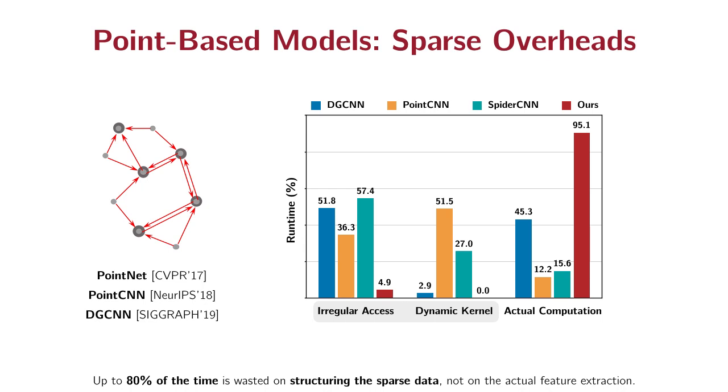Another stream of models directly processes the point cloud. However, they usually suffer from sparse overheads. In order to apply convolution, we need to first query the neighbors of each point. As they do not lie contiguously in memory, querying and accessing them requires a significant amount of random memory accesses, which are very expensive. Also, these models need to compute convolutional kernel weights dynamically, introducing a large overhead. We broke down the runtime of several recent point-based models and found that up to 80% of time is wasted on structuring the sparse data, not on actual feature extraction.